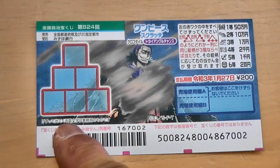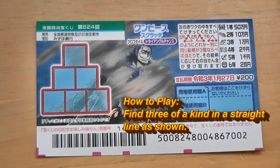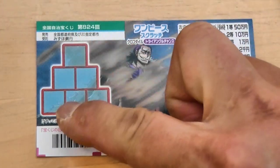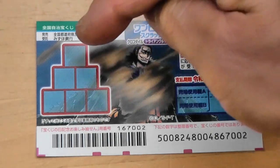This is the scratch area. These are the pictures that you need to match. To play this game, you need to find a three of a kind in a straight line, as shown in the picture — either this way, or this way, or this way.